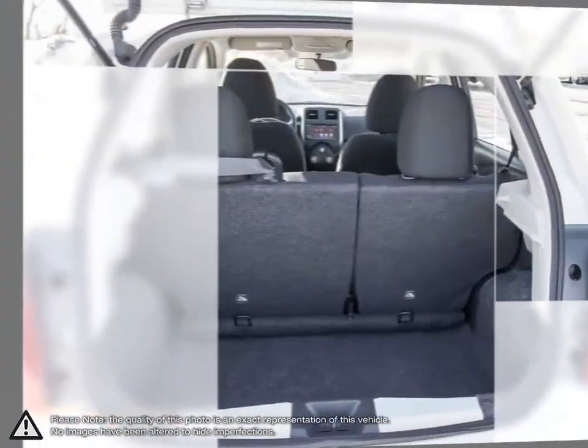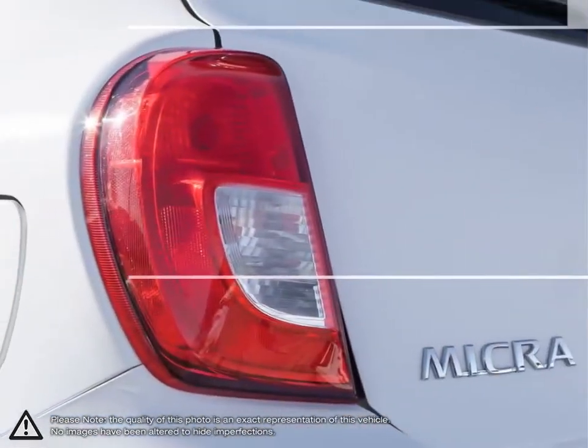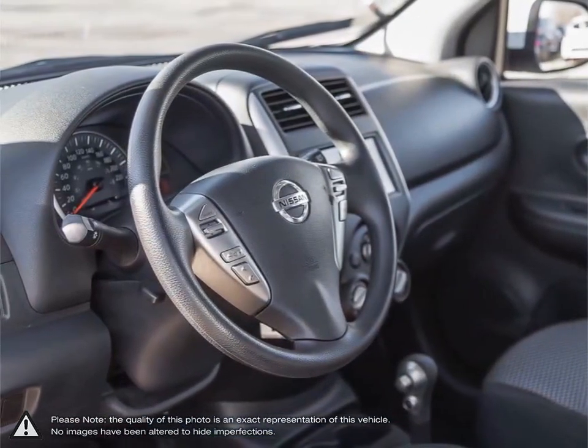It's not just front visibility that's working in your favor. Micra's generously sized windows and unique hatchback design open the way for great visibility ahead, behind, and all around.